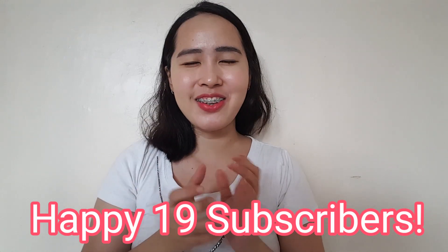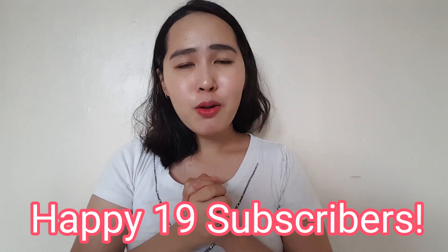Hi guys! Welcome back! For today's video, I will make a new review about this product that I bought from Watsons. And before that, I just want to thank all the people who subscribed to my channel. I'm still a small YouTuber and I'm still trying to grow my channel.